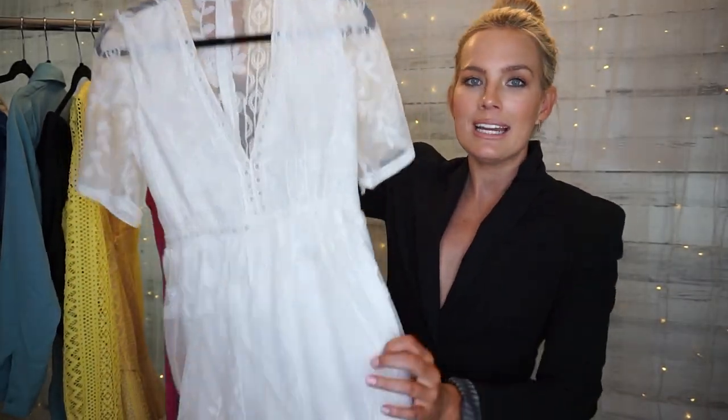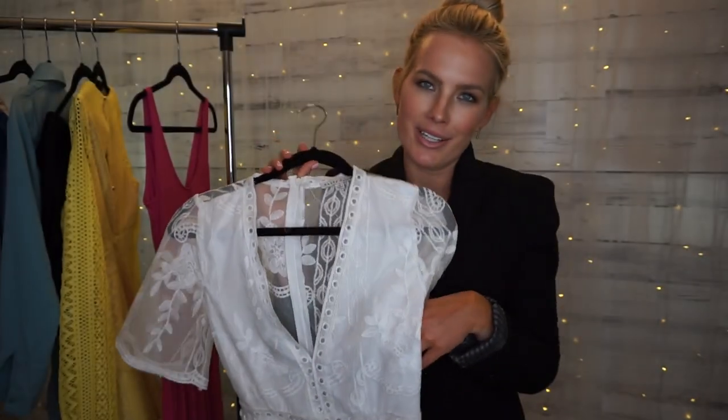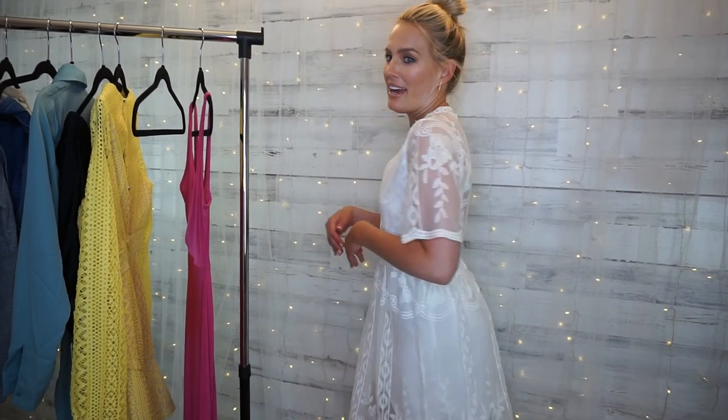The next piece from Bella Ella is this really sweet white lace dress — it hits right about mid-thigh and it's been all over the internet. Once I put it on you'll recognize it. I love this white dress because like the pink, it's going to keep me so cool this summer. I love the lace detailing on the sleeves and the neckline, and the back is sheer. I ordered it in a size small and it's also $40, minus the 10% discount.